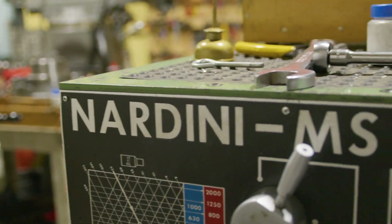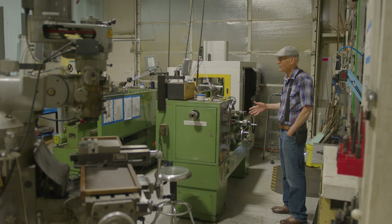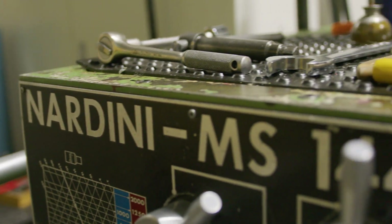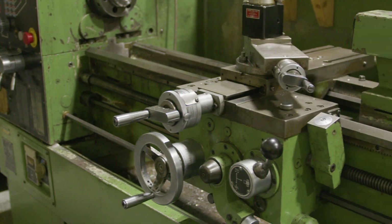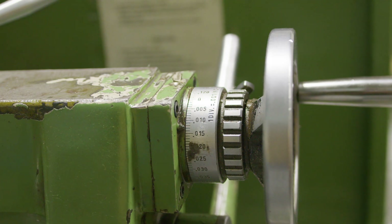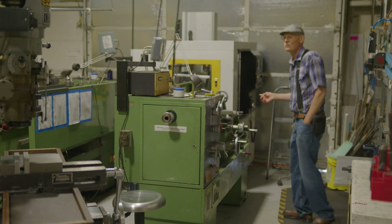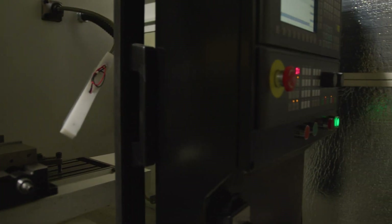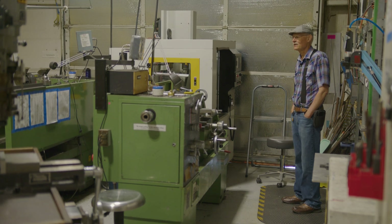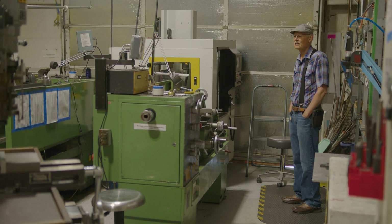Over here we've got two lathes. This one is set up for metric threading — very capable lathes with about a 48-inch bed. The other one is geared for standard SAE threading but is otherwise the same. At the back, we have another CNC machine called the Sile — it's a smaller machine than the Mitek but also very capable. Cooling, tool changes, and other features work a little differently, but there's an extensive certification class for that as well.